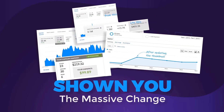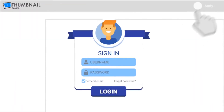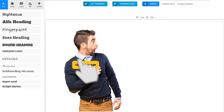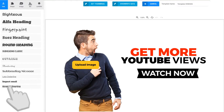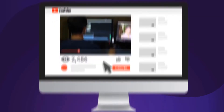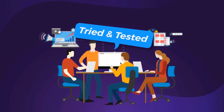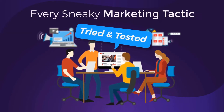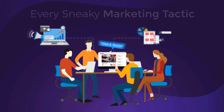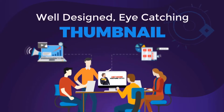Now that I've shown you the massive change a thumbnail can make to your marketing and your income, do you want to have access to the tool that will literally allow you to click your mouse a couple of times and create an attention-grabbing thumbnail that will boost your video's exposure literally overnight? We've been in the video marketing game for over 10 years. We tried and tested every sneaky marketing tactic in the book.